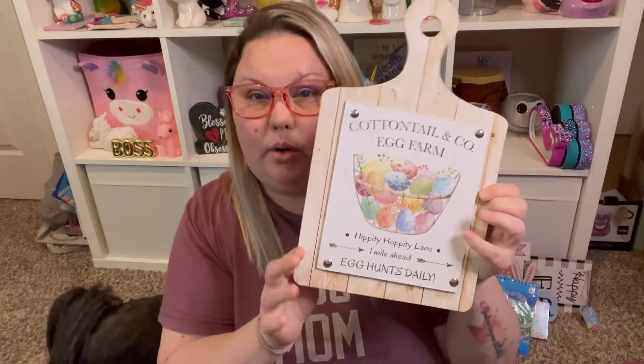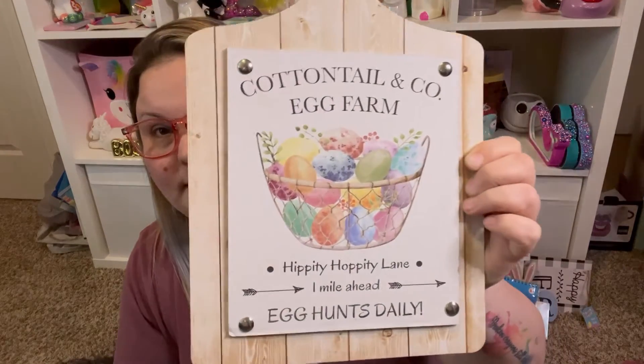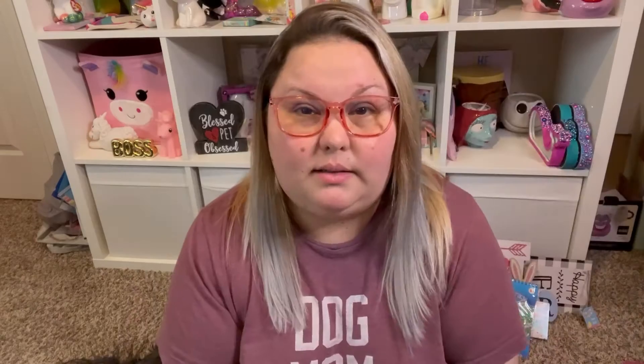My final item is this decor sign that looks like a cutting board. It says 'Cottontail and Co. Egg Farm — Hippity Hoppity Lane, One Mile Ahead, Egg Hunts Daily.' It's so cute — I had to have it. I can't wait to use it in my coffee bar area for Easter decor. I really dropped the ball on Valentine's Day but I'm definitely doing Easter, especially since I may have people over for an Easter dinner.